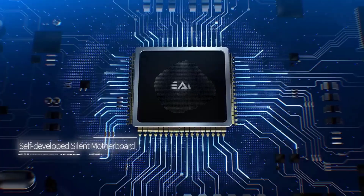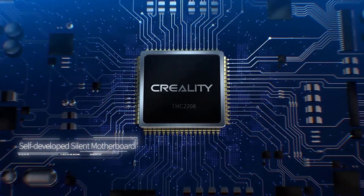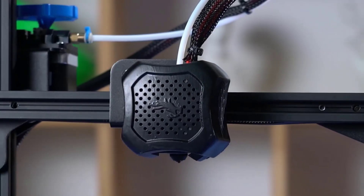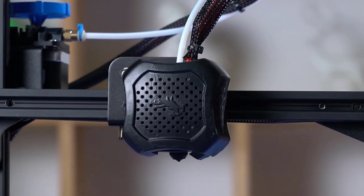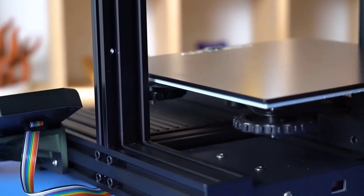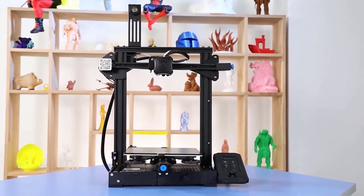Additional shared features include a resume printing function — if the printer loses power or the filament runs out, it can resume printing from where it left off. These printers can also print with a wide range of materials including PLA, ABS, PETG, TPU, and other filament types.